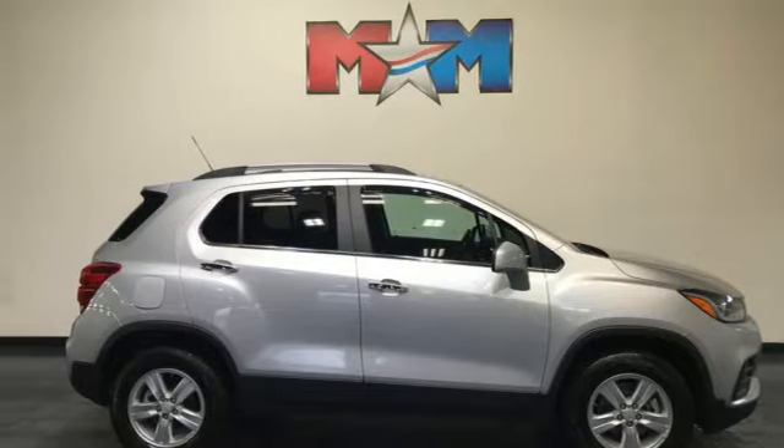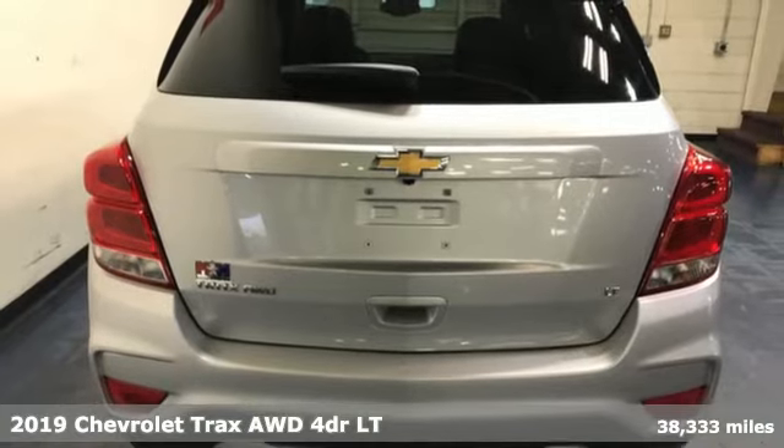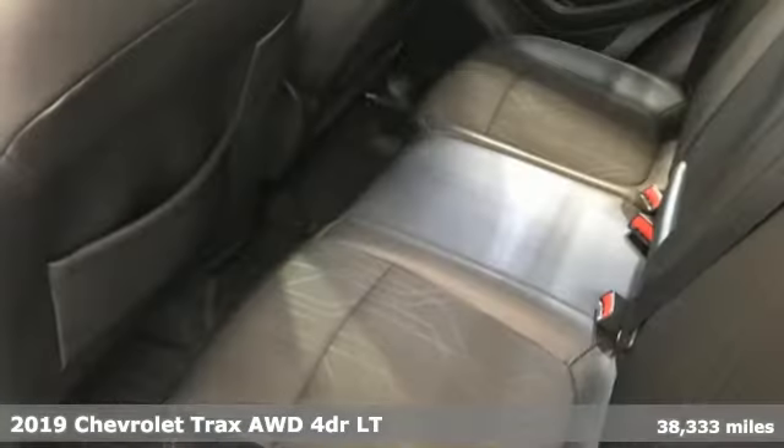It's a 2019 Chevrolet Trax. Fun to drive, easy to park. This Trax simplifies your life and helps you explore your adventurous side.